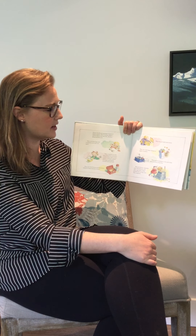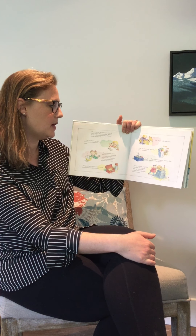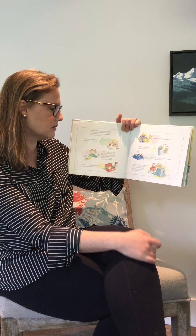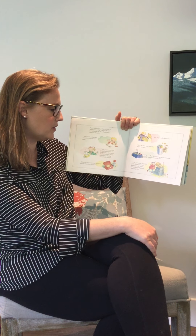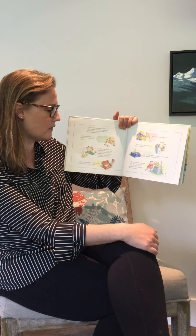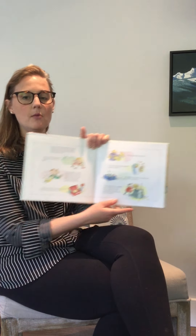They use cloth bags instead of paper or plastic. They put newspapers, tins and clear glass in the recycling box. They put leaves, vegetable peels, dead flowers, cut grass, eggshells, coffee grounds and tea bags into their compost.